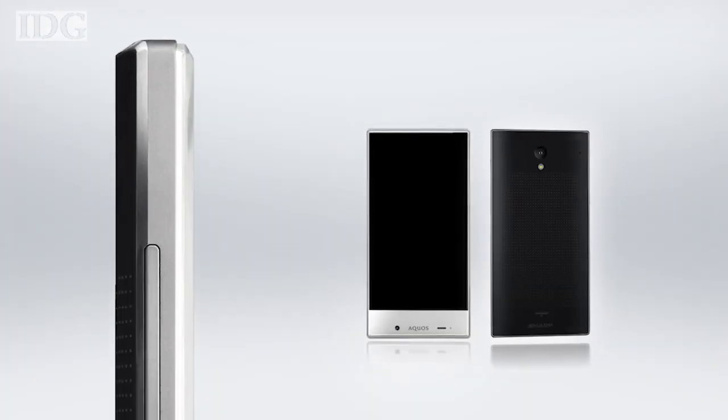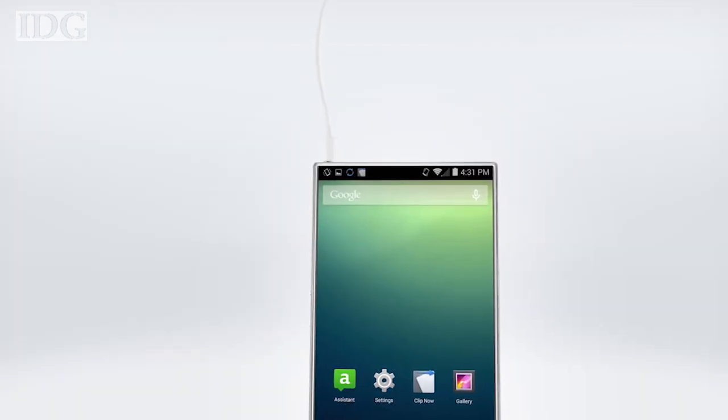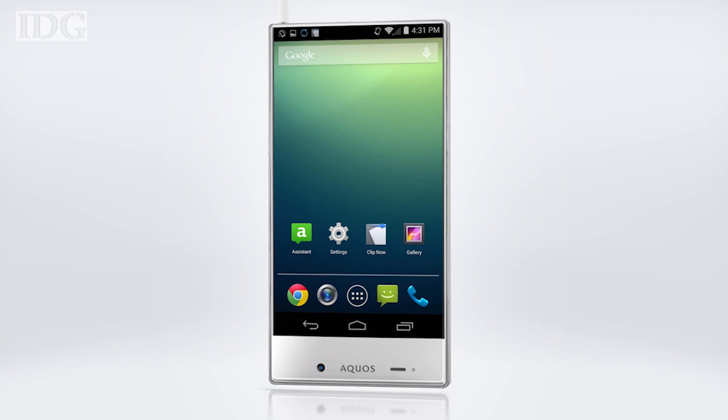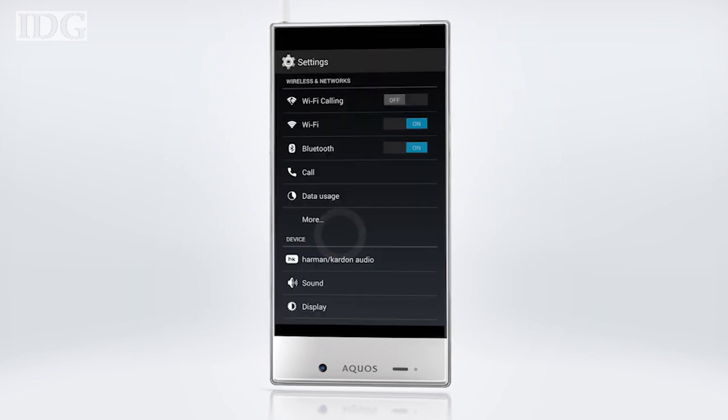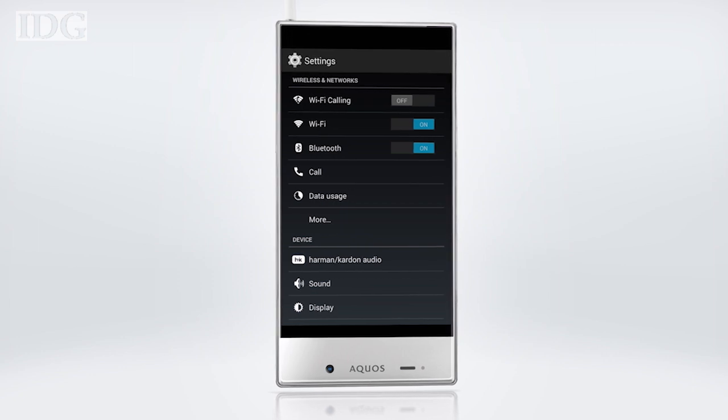The phone weighs just under five ounces and Sharp says its lithium-ion battery can last up to three days. Sound quality is enhanced by Harman Kardon Clarify technology, designed to restore compressed audio to its original state.